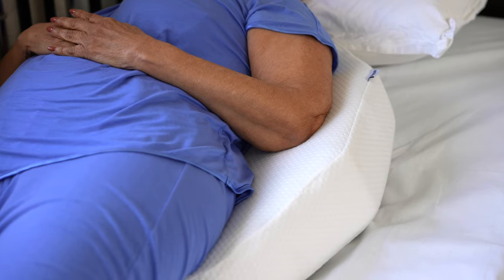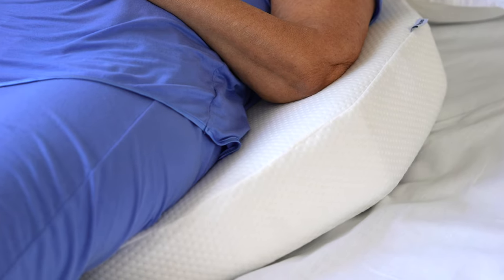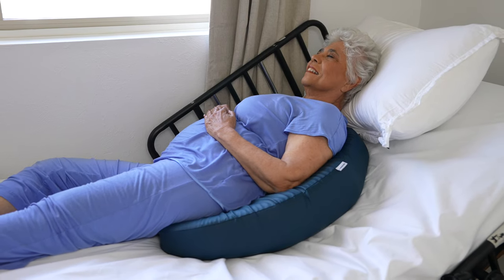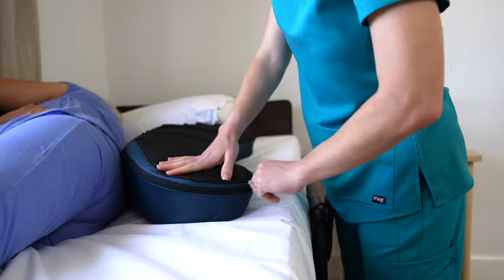The Lunderg Cushion provides comfort and stability and is ideal for at-home post-surgery care and bedridden patients in long-term care facilities. Lunderg's Bedsore Cushion is the only bedsore pillow with an adjustable slope to ensure patient comfort. Insert the included extra foam layer to increase the slope angle and density.